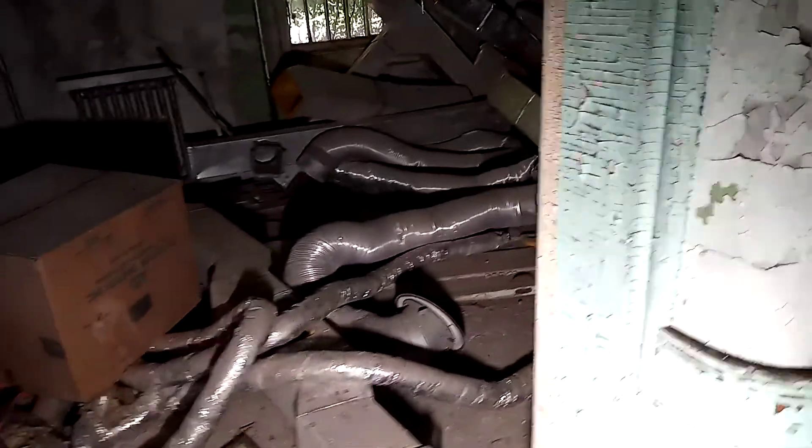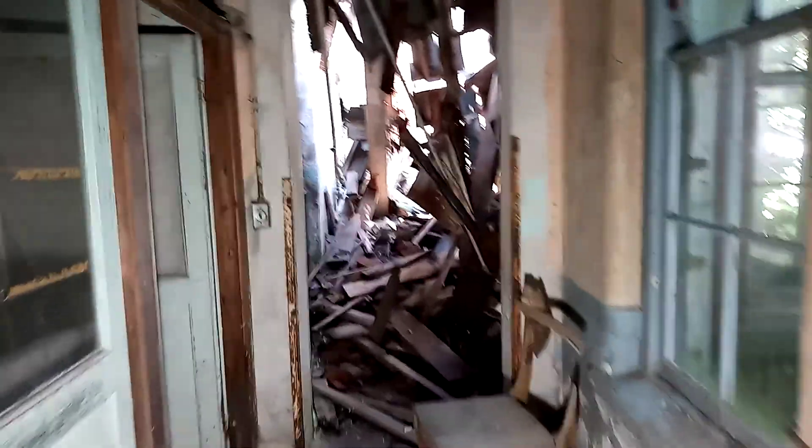That one looks like an old tray or something. Another hospital bed, another wheelchair wheel that actually has the tire on it. More boxes. A very collapsed area — there's obviously no point in even trying to go over there. We have this little room here. Yeah, that's nothing but collapse.